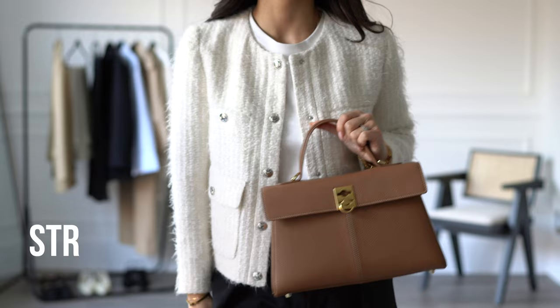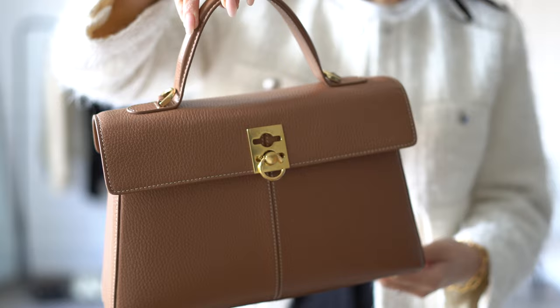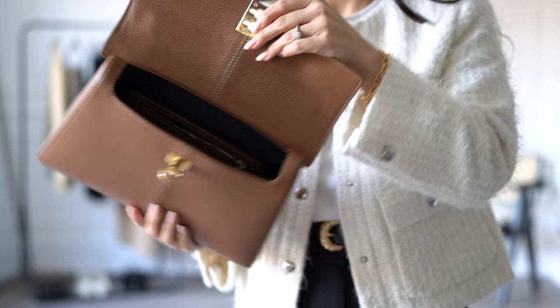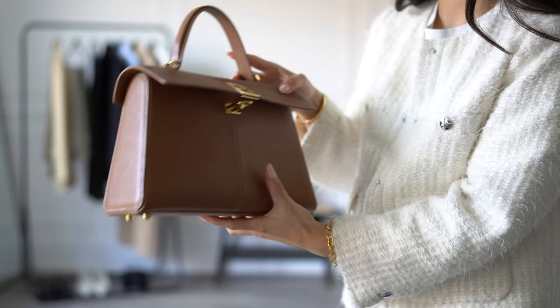If you don't need to bring a laptop to work, then a structured handbag with lots of space will be a perfect option. This one is from Cofoon — I love the structure and shape of the bag, and it's great that it has a lock. There is lots of space for a wallet, a water bottle, and some makeup. I've used this bag so much — for a handbag you can fit so much inside.